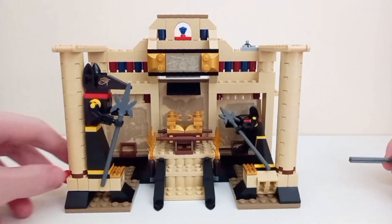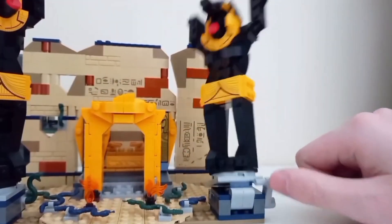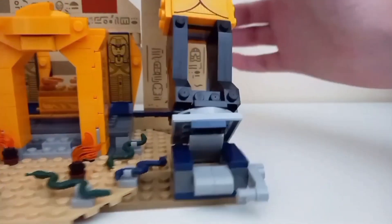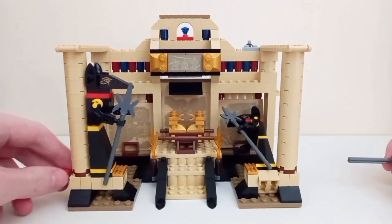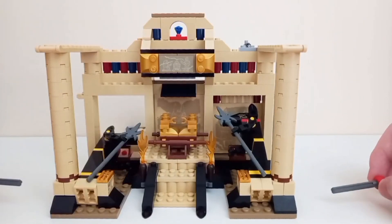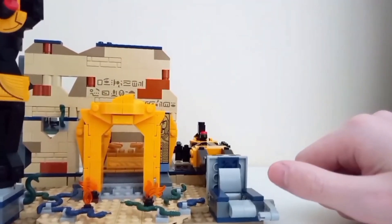In the 2008 set, both Anubis statues can be toppled over by removing the Technic pins holding them up, while in the 2023 set only the Anubis statue on the right can be toppled over by pressing a switch or manually pushing it. Tied to this feature is the ability to knock out the back walls, which doesn't really work in the 2008 set. Both play features are good, but the 2023 set's Anubis statues are preferred for their detail, and at least one can actually knock down the back wall.